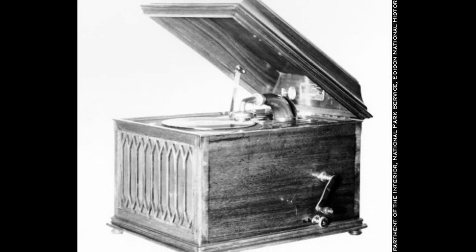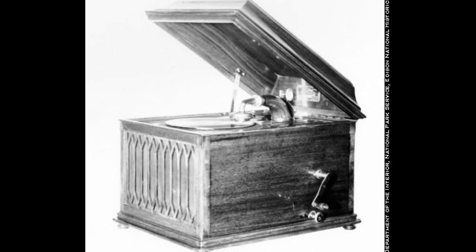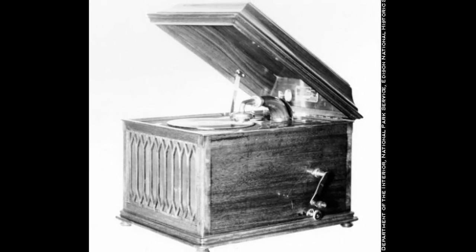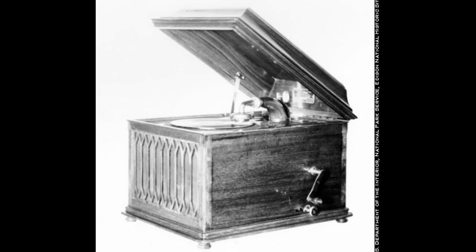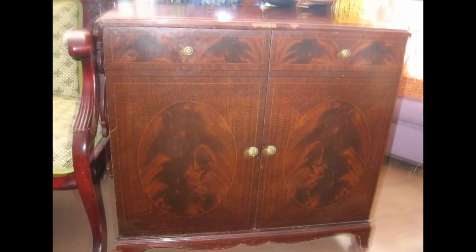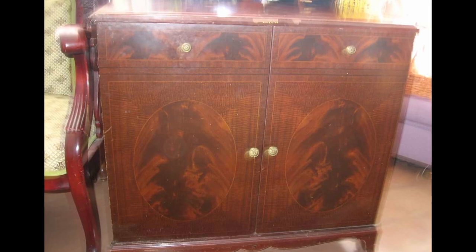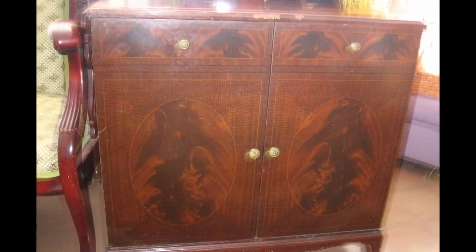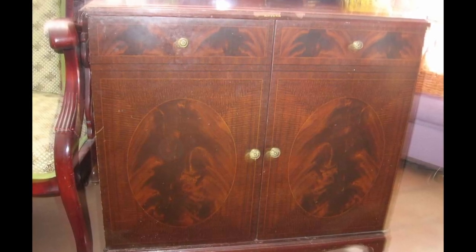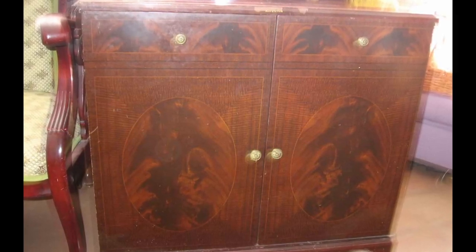Item Number: SCP-814. Object Class: Euclid. Special Containment Procedures: SCP-814-1 is to be kept in a sprung, evacuated anechoic chamber within the quiet area of a Type 4 acoustic containment facility. SCP-814-2 is to be stored in a climate-controlled locker outside the facility's quiet area, as its mechanisms are very fragile. SCP-814-1 is not to be accessed under any circumstances without the authorization of its Senior Researcher or H.M.C.L. In the event of a site emergency, SCP-814 is to be remotely destroyed.